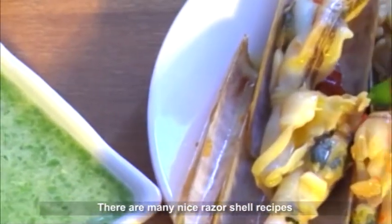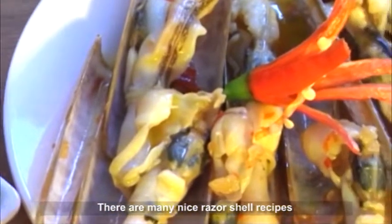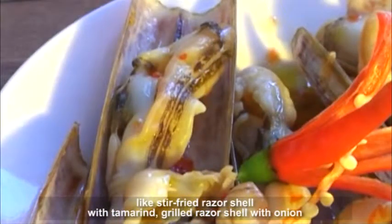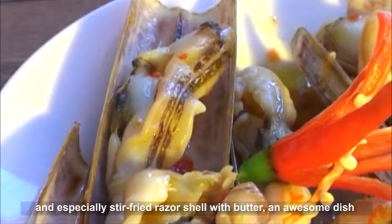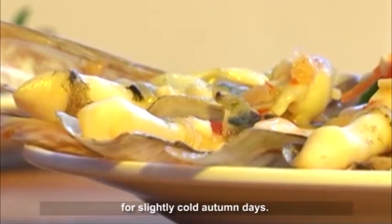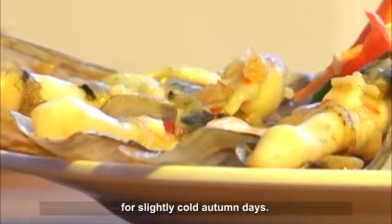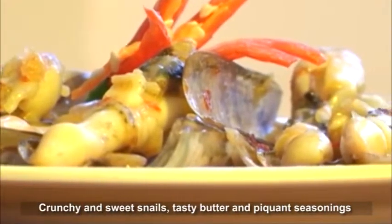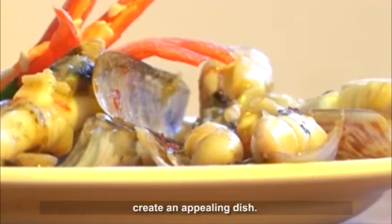There are many nice razor shell recipes, like stir-fried razor shell with tamarind, grilled razor shell with onion, and especially stir-fried razor shell with butter — an awesome dish for slightly cold autumn days. Crunchy and sweet snails, tasty butter and piquant seasonings create an appealing dish.